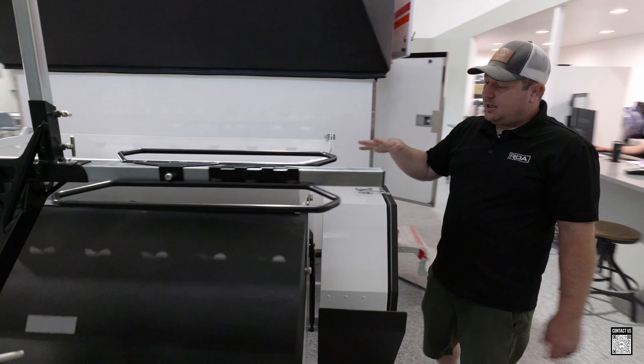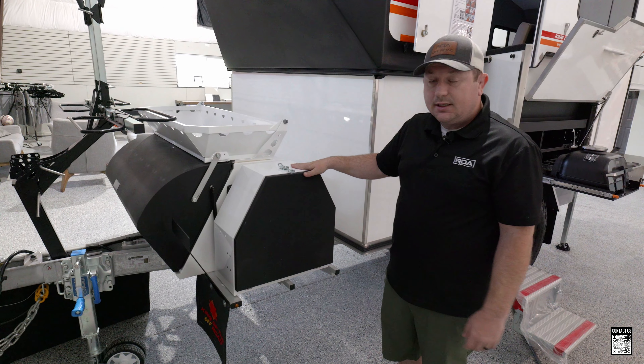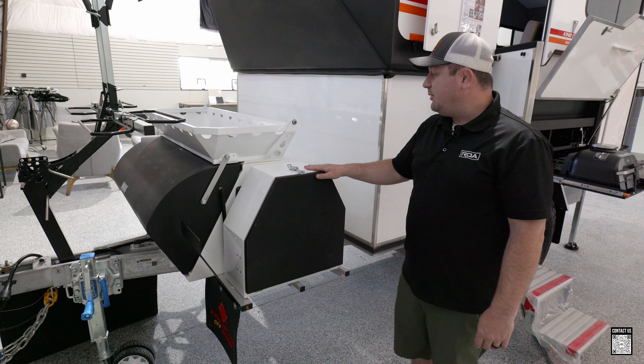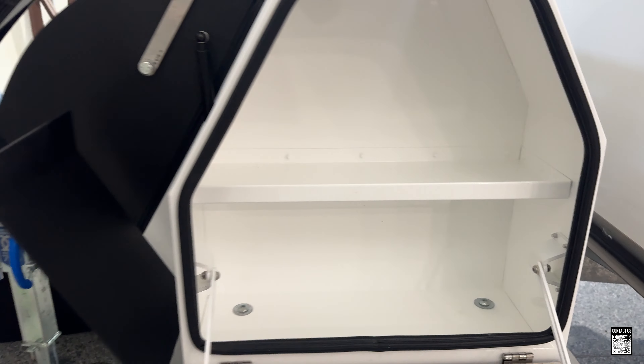This is also unique — they've added extra storage on the side. This might be the first Kimberly we've seen with this. Not everybody orders this, but it's a great spot for additional storage.